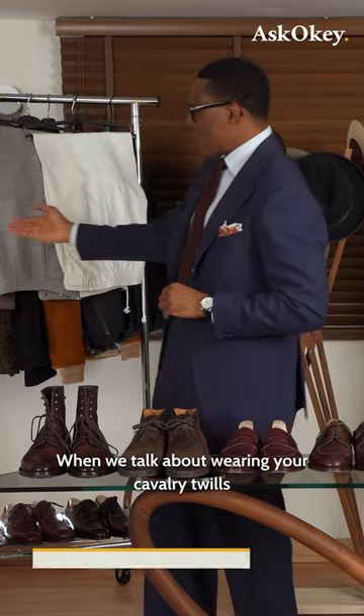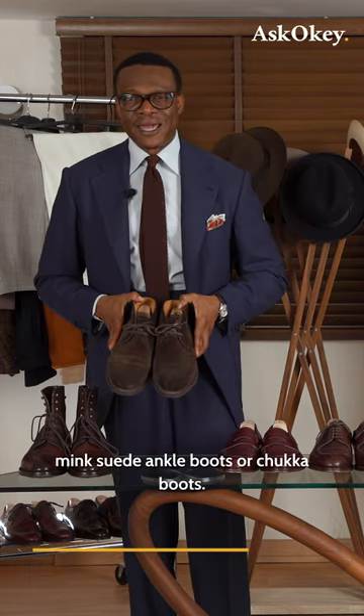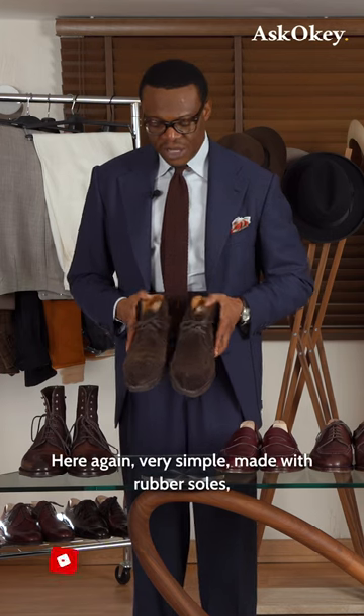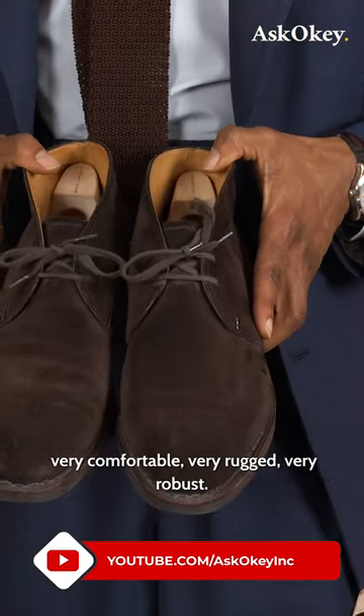When we talk about wearing your cavalry twills and your more robust casual trousers, you can go around with a pair of mink suede ankle boots or chooka boots. Here again, very simple, made with rubber soles, very comfortable, very rugged, very robust.